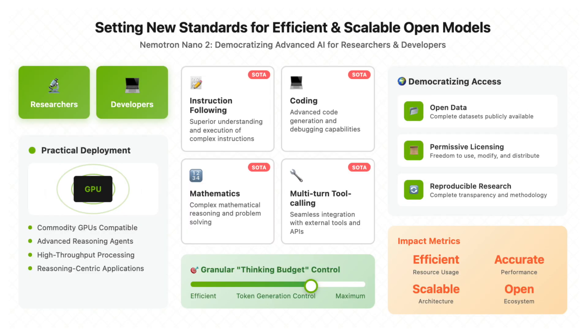NVIDIA's Nemetron Nano 2 release is an important moment for open LLM research. It redefines what's possible on a single cost-effective GPU, both in speed and context capacity, while raising the bar for data transparency and reproducibility. Its hybrid architecture, throughput supremacy, and high-quality open datasets are set to accelerate innovation across the AI ecosystem.